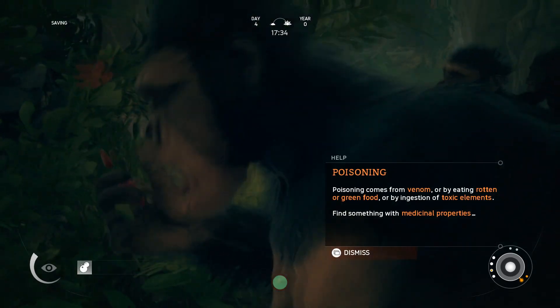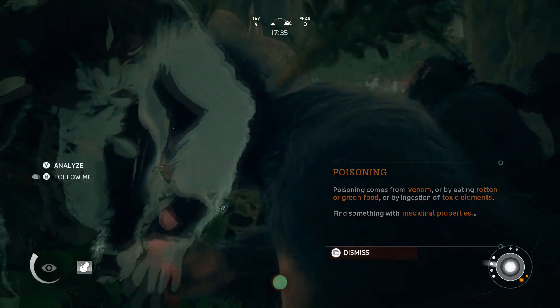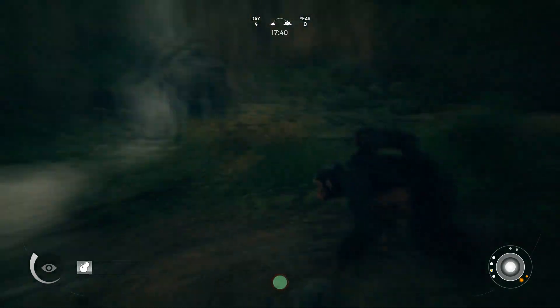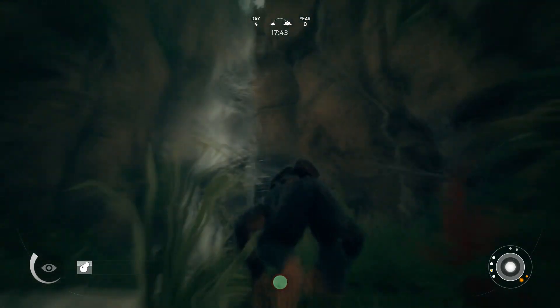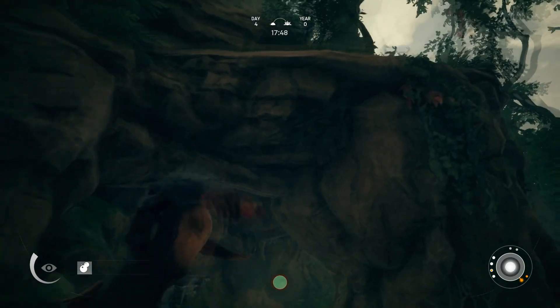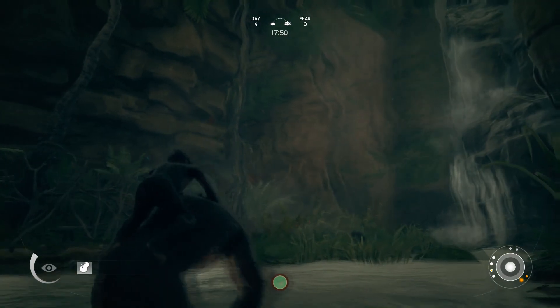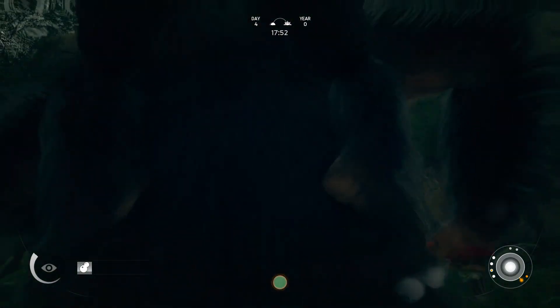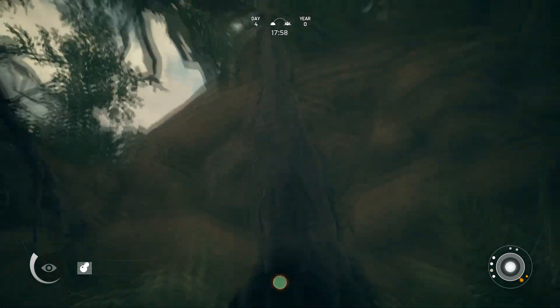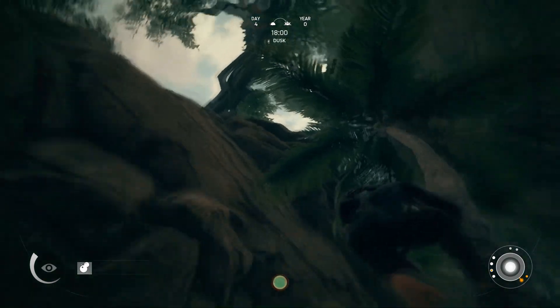And we are poisoned. We need to find something with medicinal properties. Now if I'm not mistaken, one of you told me there's a way you can crack open the coconut and the coconut juice itself has some healing properties.